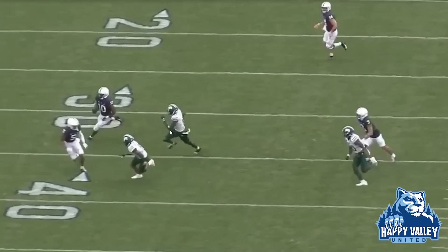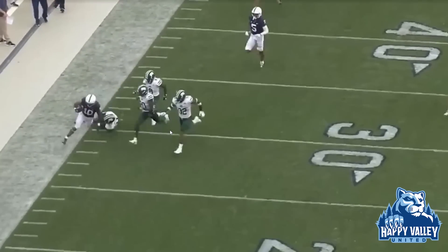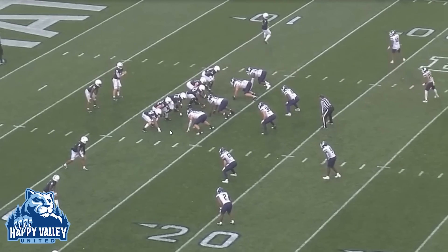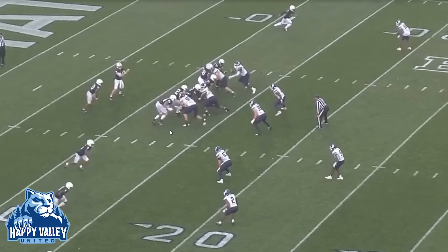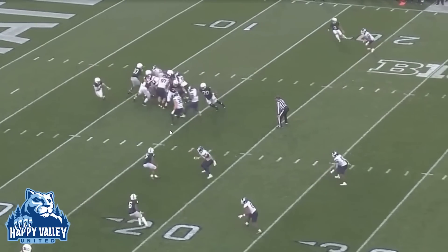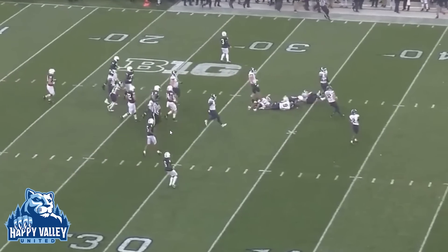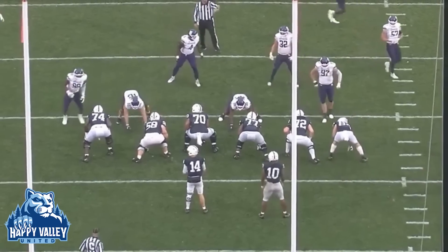What he sees instead is he watches the backside get washed down and just puts his foot in the ground and tries to outrun everybody, which he does. But you can't do this all games and you can't get away with these things when you play much higher opponents. This was early in the year. So let's come back and watch a little later in the season — I want you to see and understand the patience he creates. It's almost the exact same concept.